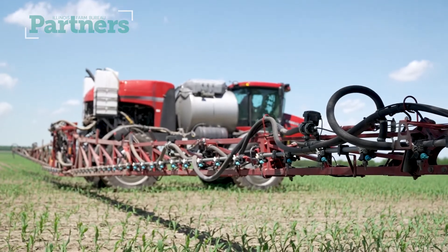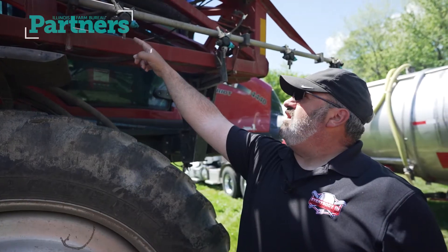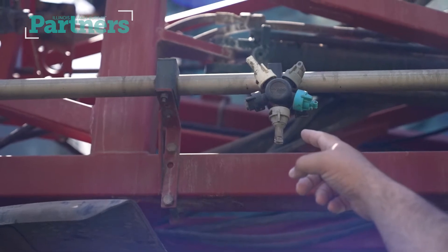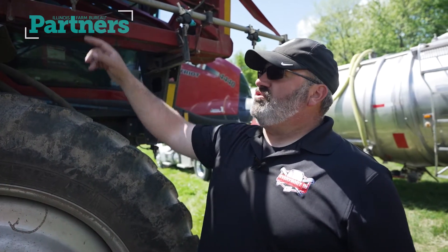Every machine has nozzles on it, and that's what we use to apply the herbicide evenly. As you can tell, there are five different nozzles on this machine and they all have a different purpose depending on the product and how we use those.